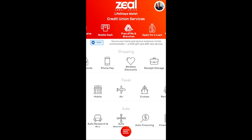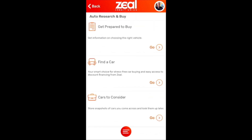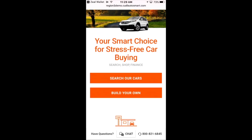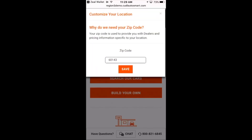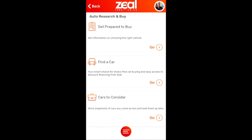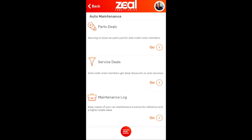We have a category for travel — an Orbitz-like product powered by a company called Torrico for hotels, air, cruises, rental cars, etc. In auto — the bread and butter for credit unions — an auto research and buying service helps members get prepared to buy with consumer information about shopping. We have a default auto buying service with our partner CU Direct, which would take your members to that default auto buying service. Obviously you can search for a car by zip code. Many of you have those; if you wanted to plug yours in, whether it's TrueCar or CU Direct, we plug it in there. That's auto research. Auto maintenance — we have partnerships to help with coupons and deals for auto maintenance, parts, service, and a maintenance log.